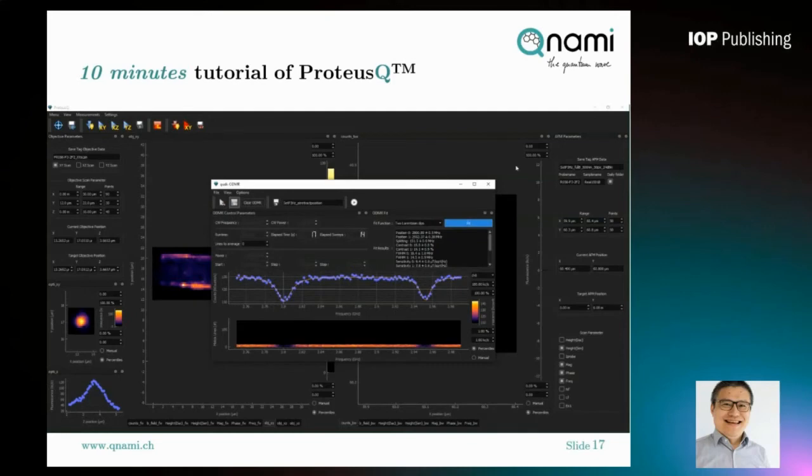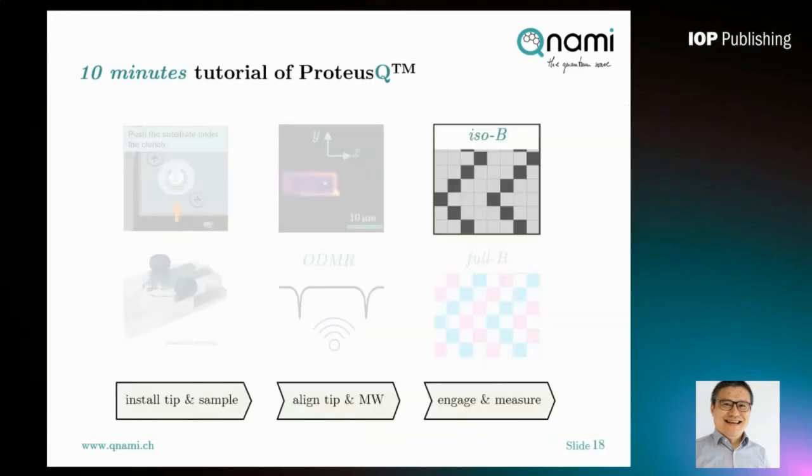The software has an internal embedded fitting function — here we use a double Lorentzian fit. The depth of the ODMR dip is called contrast, and it is an important parameter to ensure you have enough sensitivity. The typical contrast achievable with ProtossQ is 15 to 25%, which is good enough to perform all ODMR-based measurements in the scanning NV magnetometer. We have now finished preparation of tip and microwave antenna alignment.